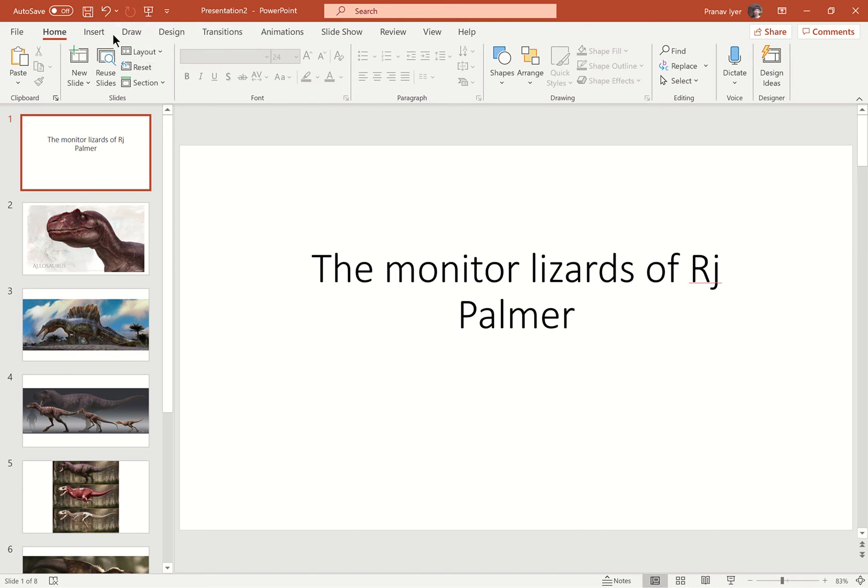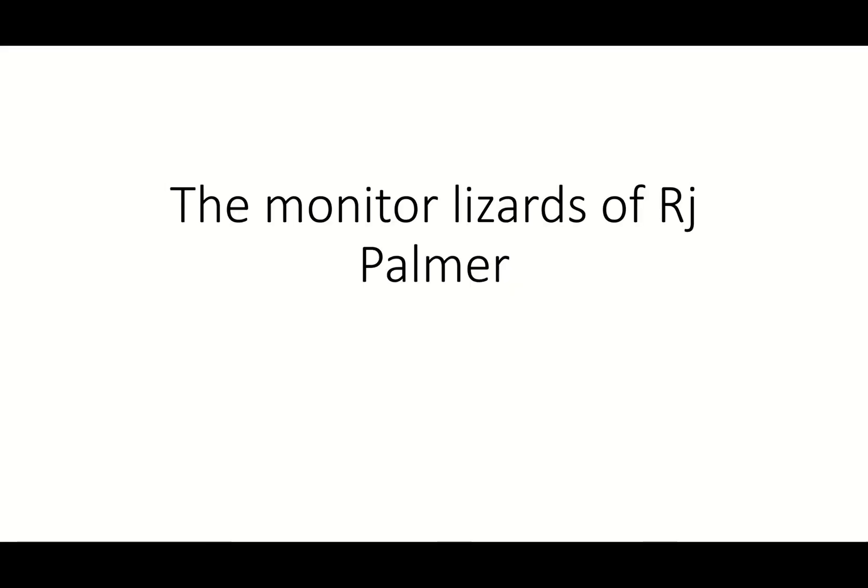Hi everybody, I would like to showcase the work of this wonderful artist called R.J. Palmer, who is a great artist and does wonderful work on monitor lizards. Today I'd like to showcase his monitor lizards and some of his other creatures he's made.